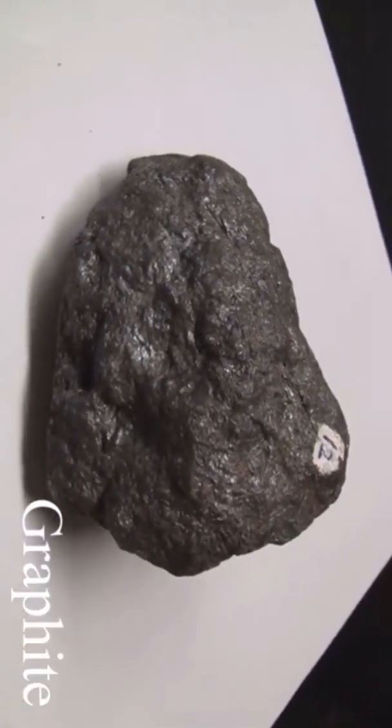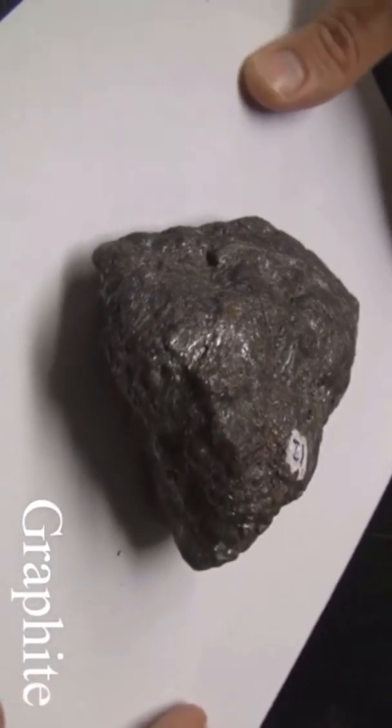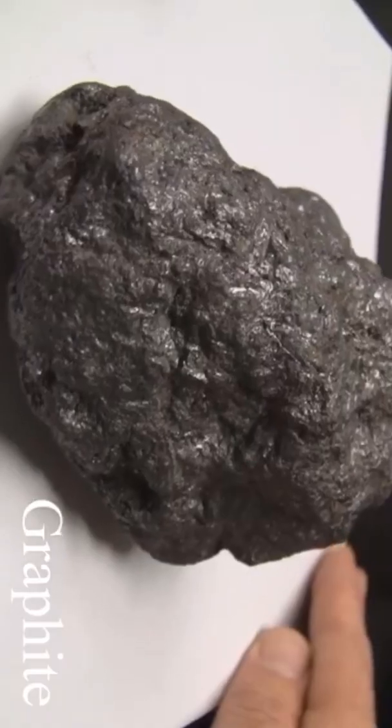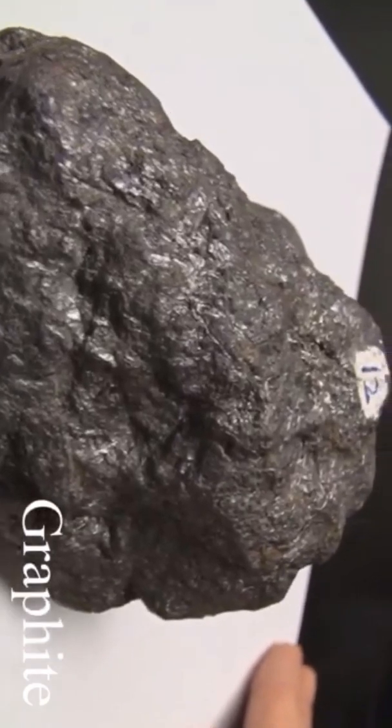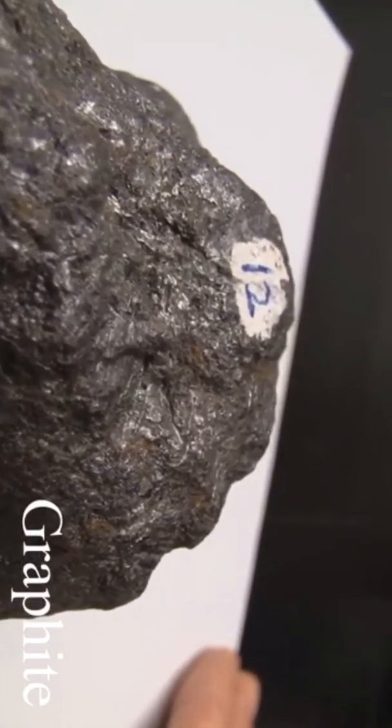Graphite has a hardness of one to two. Its luster is metallic to dull. The cleavage is perfect basal. The streak is black and it marks paper. It has a greasy appearance and feel. The color is black to steel gray.